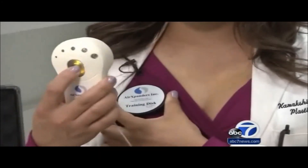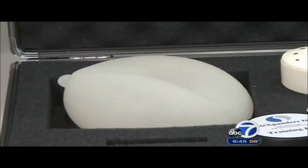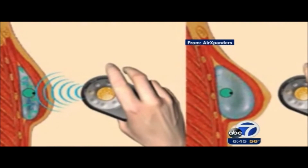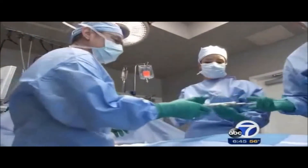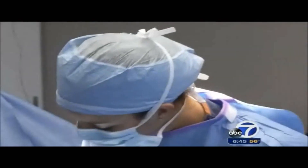This simulates the implanted expander underneath the skin. All patients take home is this remote. The air expander is a temporary implant filled with compressed CO2 gas. It's placed under the skin during the mastectomy. Later, the patient uses a wireless remote control to slowly inflate the device over the course of several weeks, creating a stretched-out pouch where surgeons will place the permanent breast implants during reconstruction.